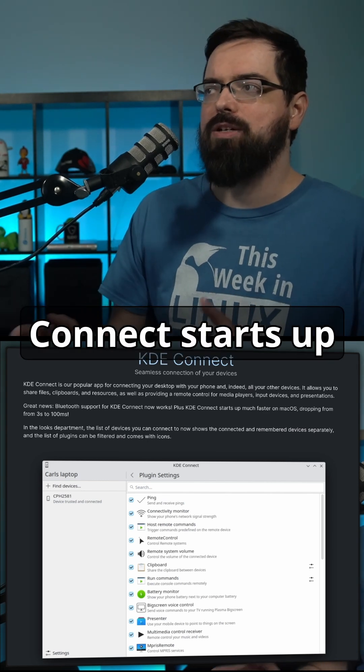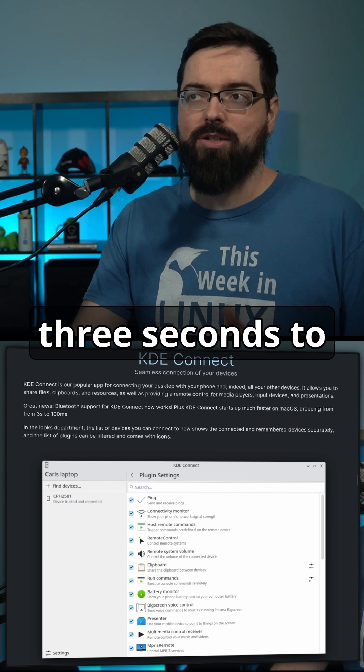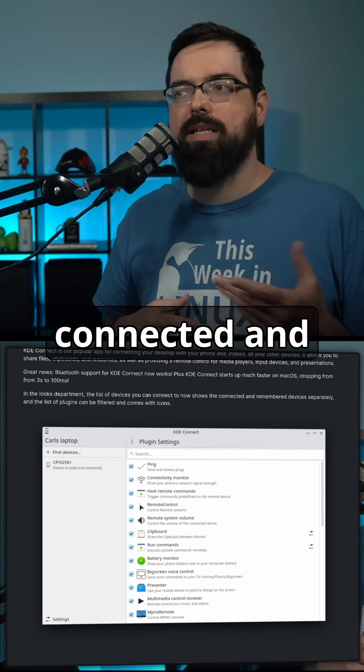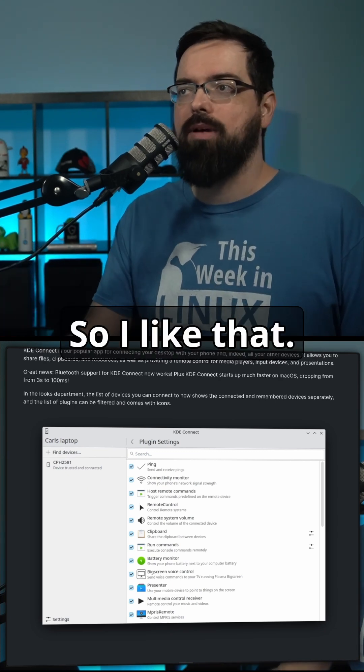KDE Connect starts up much faster on macOS, dropping from three seconds to 100 milliseconds — that is much better. They've also made some improvements to the look so that they list what is connected and what is connectable as different.